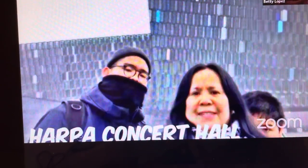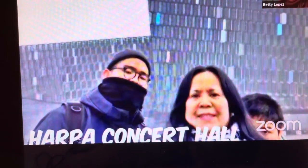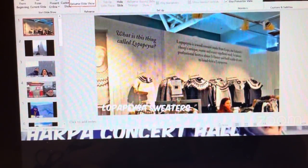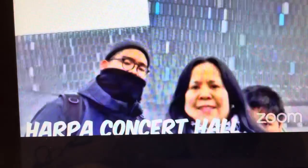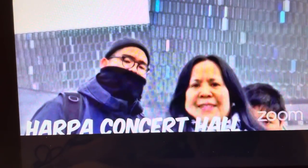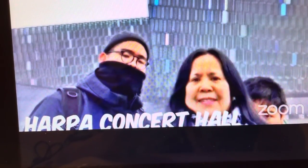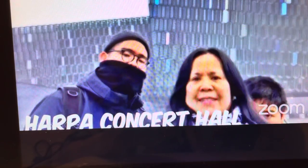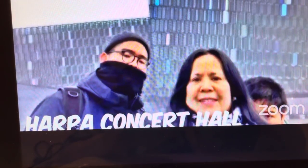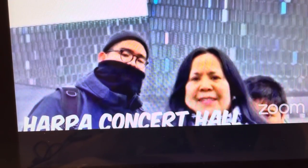That's the Harpa, the concert hall in Iceland. When we went in February 2016, you could hardly see any hotels along the port. But when we came back in spring 2017, there were a lot of hotels being built. Tourism is one of the main industries of Iceland. Tour guides would say 'thank you for coming' because without tourist dollars, they wouldn't have recovered from the 2008 economic crisis.